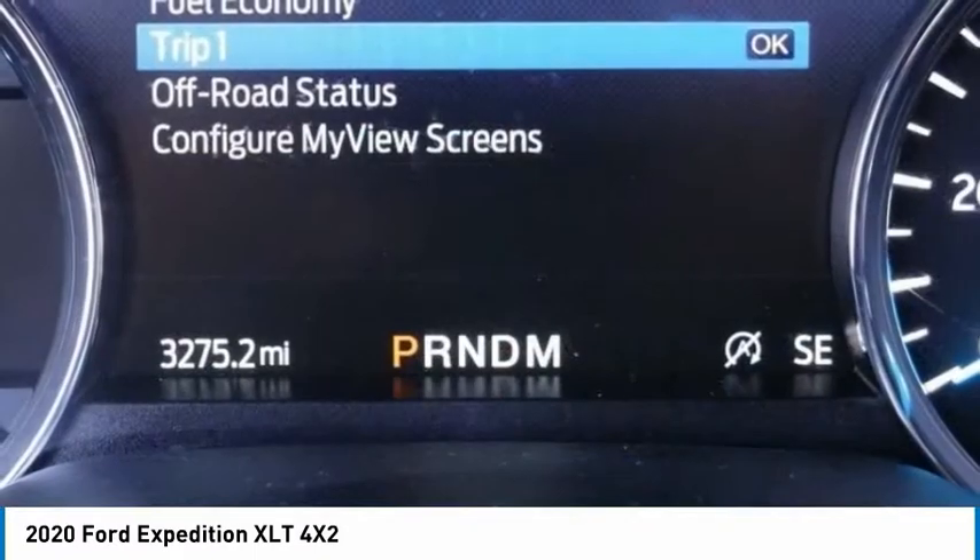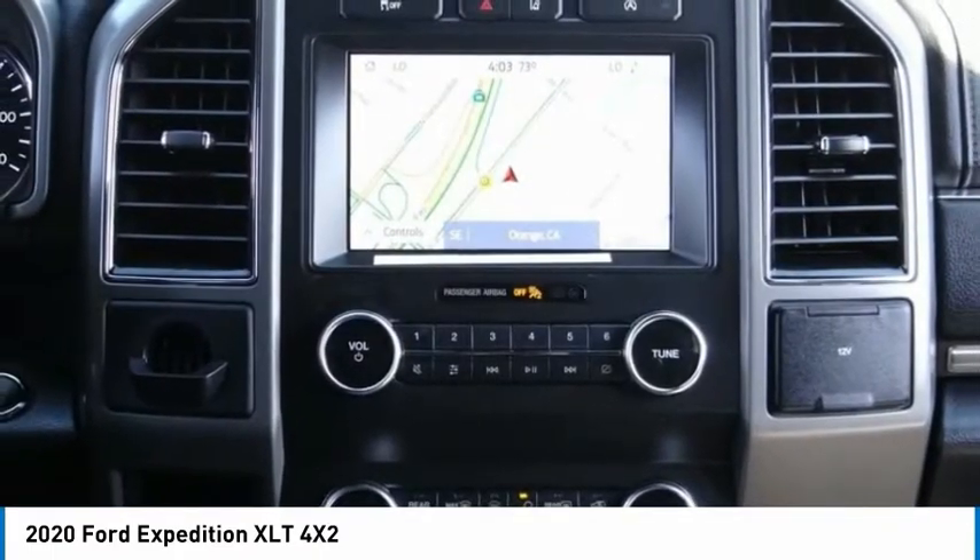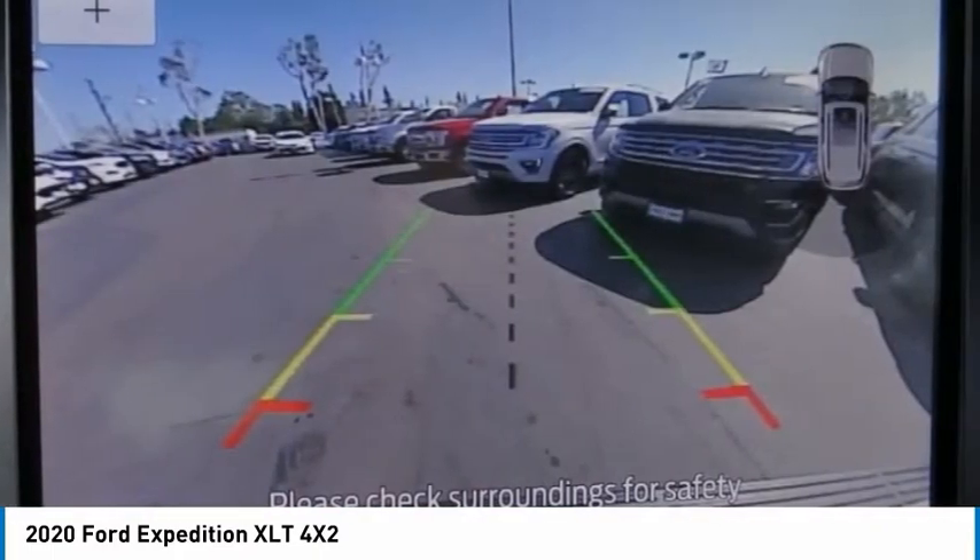Rear window defroster, rear window wiper, navigation system. This beauty will make even your house keys jealous. Drive it today.